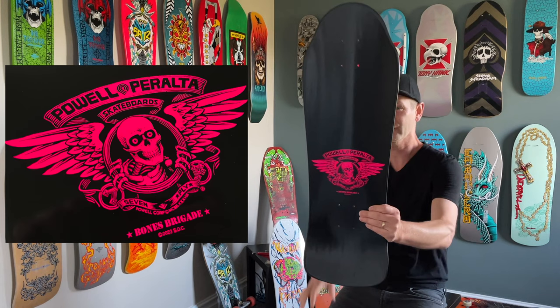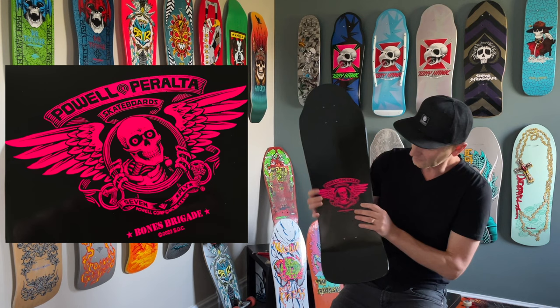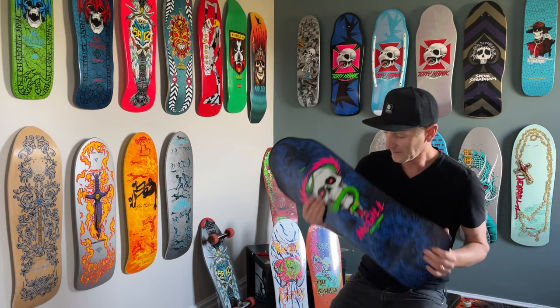The top graphic here — we have that fluorescent pink on the black, looks so sick. We have the Ripper coming through. It has the 7P there for 7-ply, and it says 7-ply as well. And then Bones Brigade. This release was 2023 SoC.